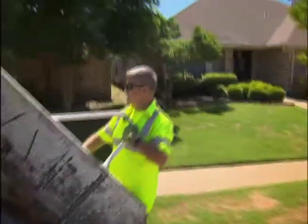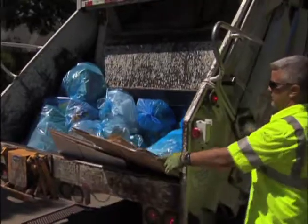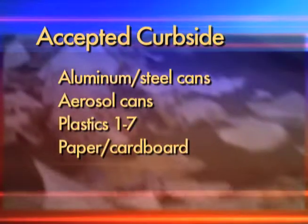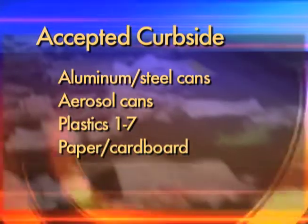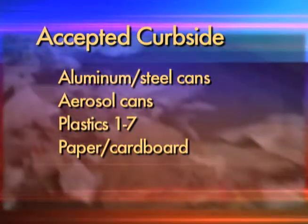Irving Solid Waste Services crew members also see the mistakes people make. Occasionally they'll see a blue bag full of grass clippings — and while you can compost grass clippings, that's not a program offered to residents, and those materials can't be recycled through the curbside program. So what does go in your blue bags? Most everything that is a container at your home is recyclable — whether it be plastic, paperboard, cardboard, aluminum, or steel. Along with aluminum and steel cans, aerosol cans, plastics coded one through seven with the exception of styrofoam, and all kinds of paper and cardboard are accepted. That is a lot of material that can go in the blue bags.